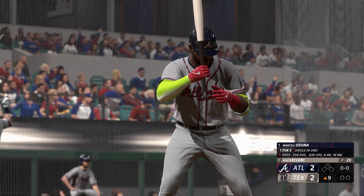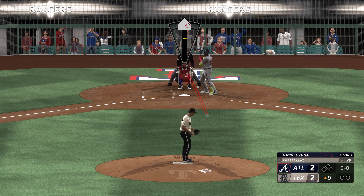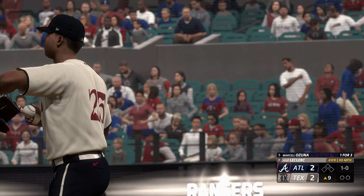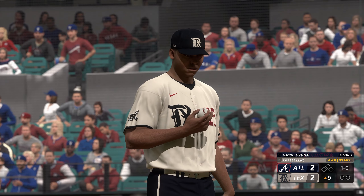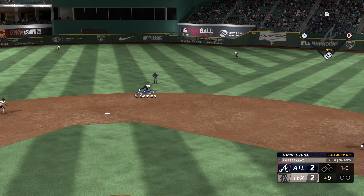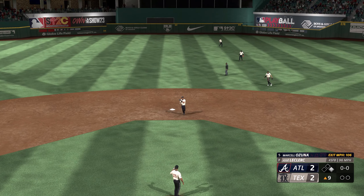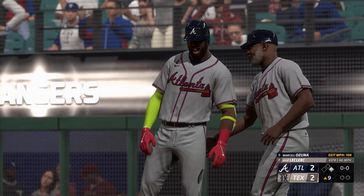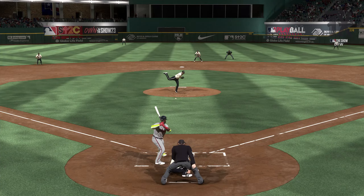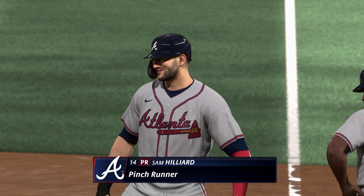Welcome back, all set to start the ninth in this one. Now to the plate for Atlanta, Marcelo Zuna. And the pitch — ball one. Hard grounder into the outfield for a knock. Everything came together perfectly for him right there — just a willingness to go the other way and put the ball in play. That's a textbook hit right there. Nice job of staying back and letting the ball travel. Substitution being made at first — pinch running here, Sam Hilliard.